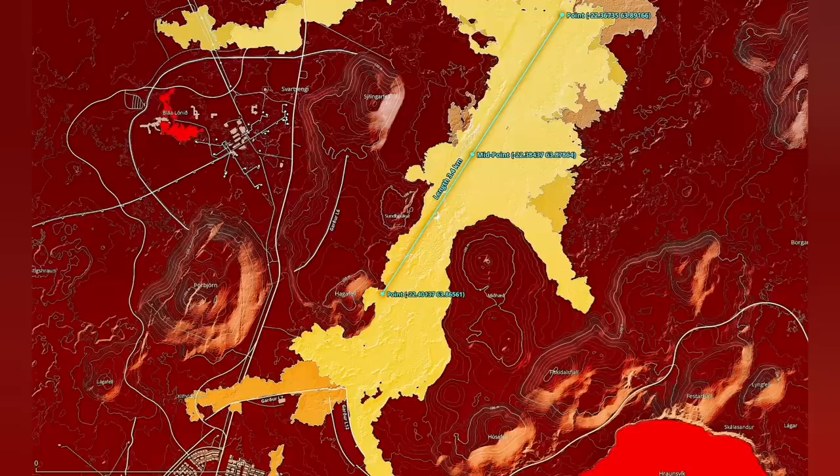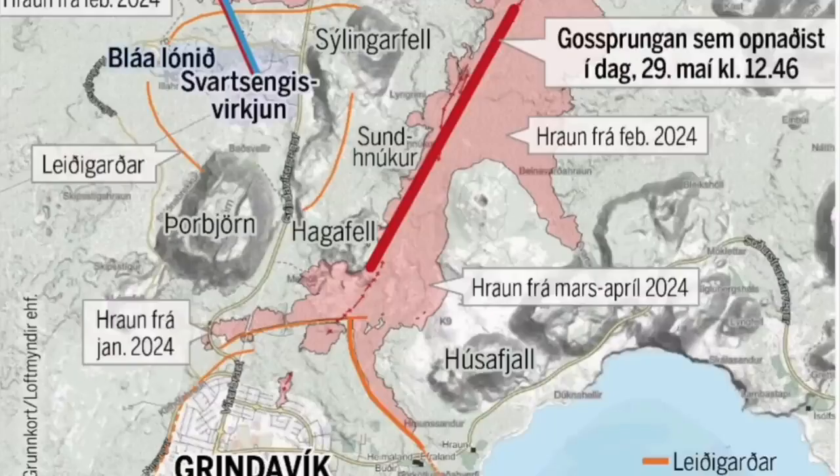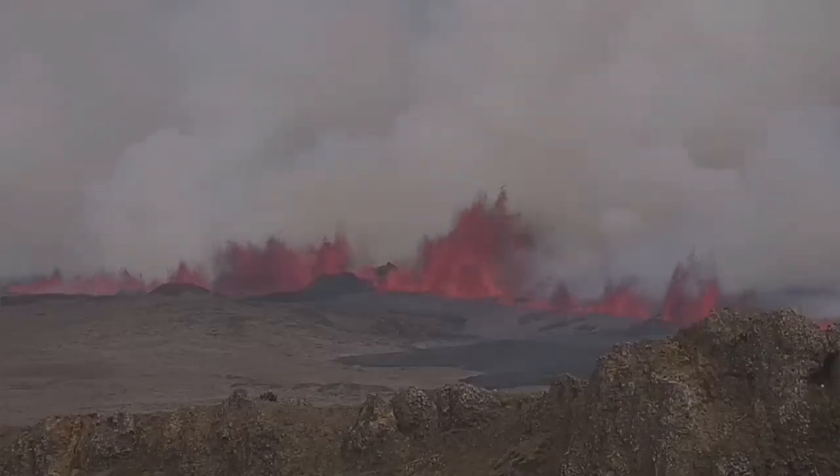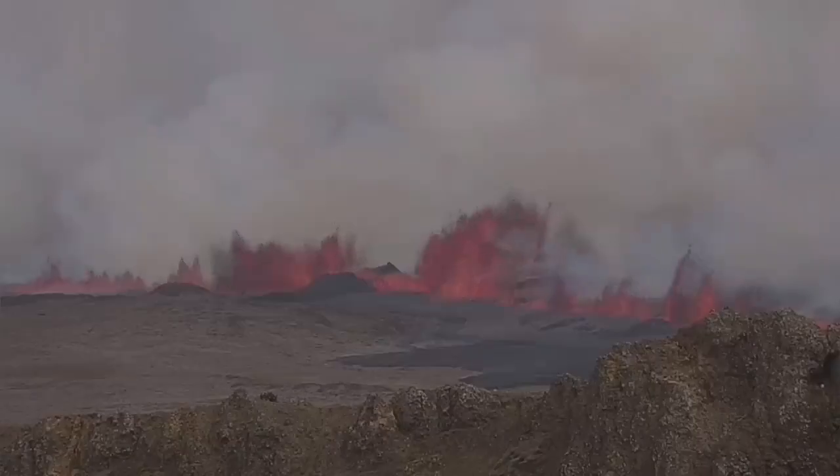You can see this one is 3.4 kilometers, and now we have MBL Iceland having published this, which shows the fissure has passed Haggafell and is getting closer to Grindavik. This is the eruption that you can see going through the path of the K1 and the fissures related to that, with K1 at the center.